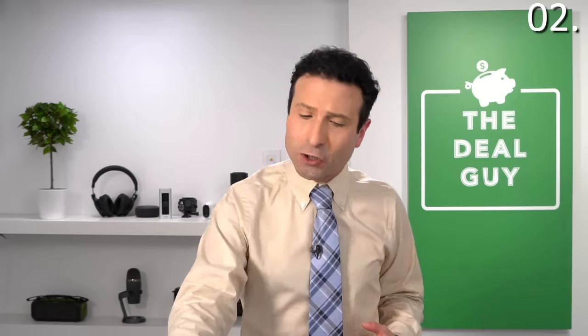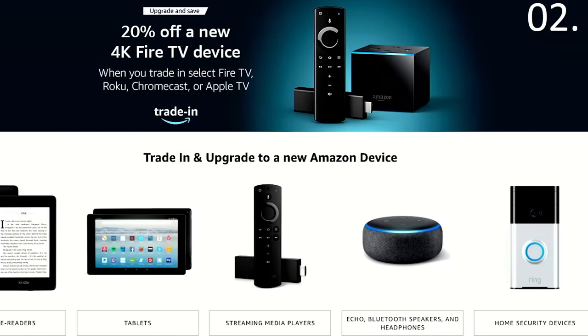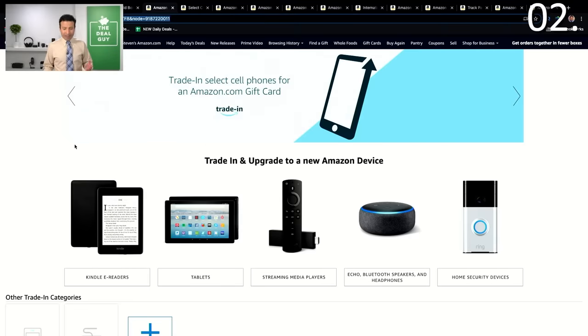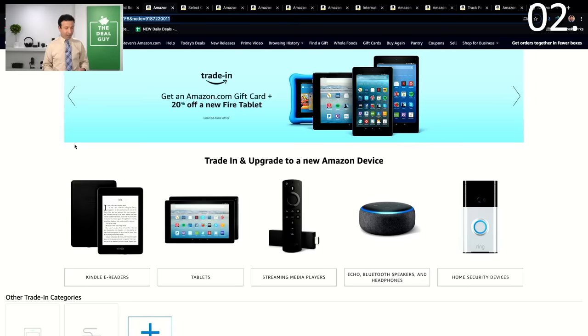Insider savings secret number two is tied to the trade-in page. You can actually trade in preexisting devices where Amazon will handle the return shipping for free, and then you'll get that credit toward an additional device. But what you might not know is they run promotions on a special version of the trade-in page. For example, if you trade in a select cell phone you'll get a bonus on an Amazon gift card. If you trade in an old e-reader, you get 20% off a new Kindle e-reader on top of cash back for the e-reader you're already trading in.